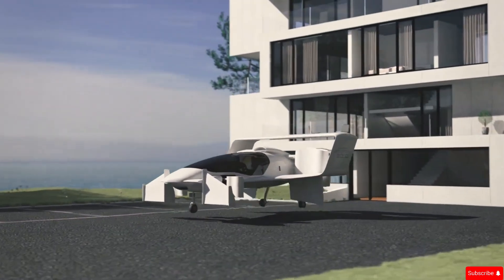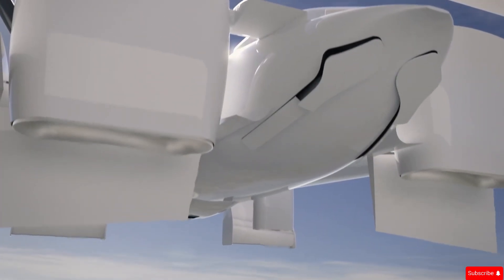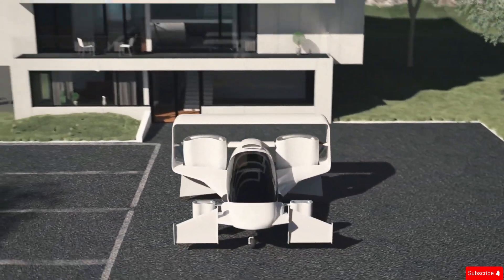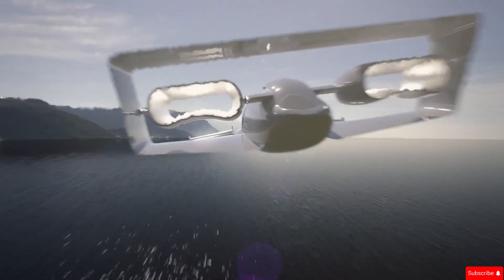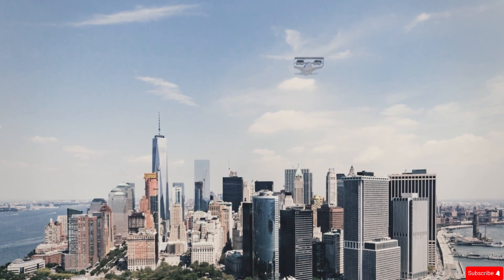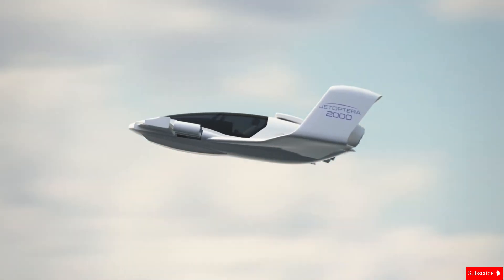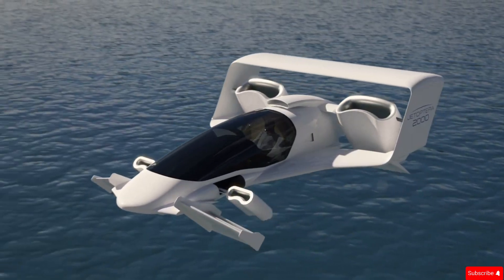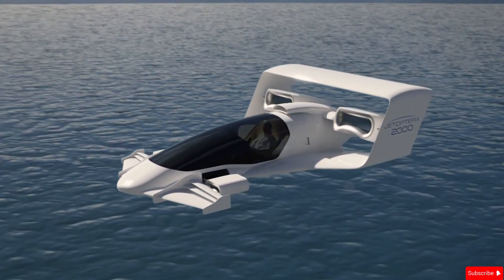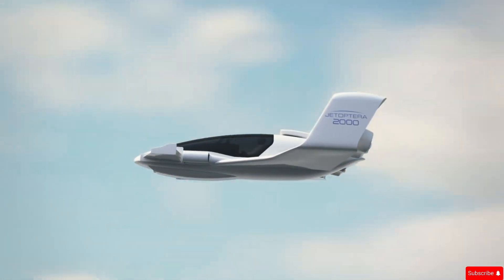The J2000 Flying Car, developed by Jatoptera, is a high-speed vertical takeoff and landing aircraft designed for efficiency and innovation. Unlike traditional flying vehicles, it doesn't use propellers. Instead, it features a fluidic propulsion system (FPS), inspired by Dyson's bladeless fan technology, which generates powerful thrust using compressed air. With a top speed of 200 miles per hour and a 200-mile range, the J2000 is perfect for long-distance travel or air taxi services. It has four hoop-like thrusters — two in the front and two in the back — that fold into the body once airborne, improving aerodynamics and efficiency.